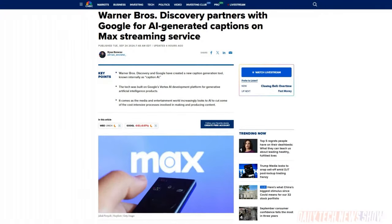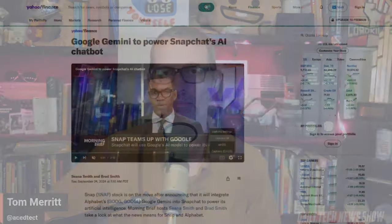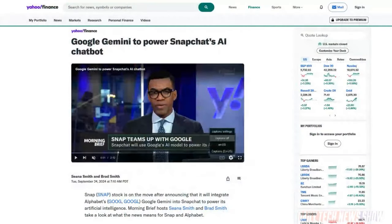Warner Brothers Discovery is using Google's Vertex development platform to generate captions automatically for video on the Max streaming service. For reality shows and unscripted content, they say it generates captions 80% faster than the old way of doing it by hand. Google also said it's partnering with Snap to power a lot of the models in Snapchat. So Google is out there saying, hey, we have partners too, OpenAI.